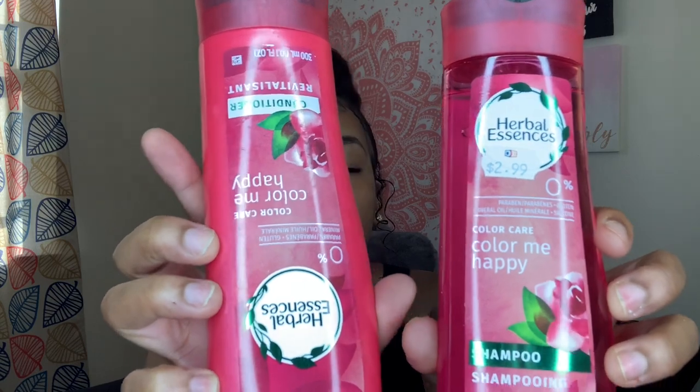The Herbal Essences Color Me Happy smells girly, fresh, and a little fruity without being overpowering — a scent I'd love on my hair. The last shampoo and conditioner is Garnier Whole Blends Repairing shampoo and conditioner. I love getting repairing or damaged-hair products even though my hair isn't damaged — I feel like it needs extra moisture and love. I'm on a hair growth journey and trying to figure out what products are perfect for my natural hair.